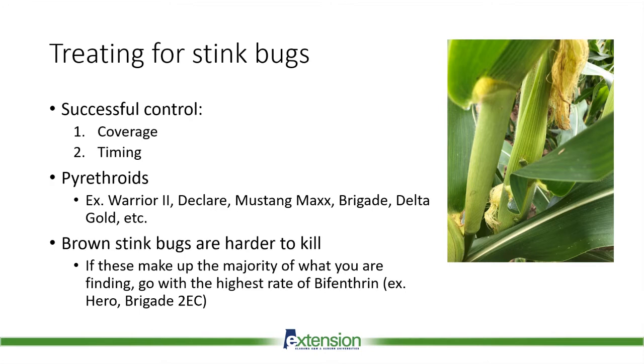In terms of what we're spraying, pyrethroids are the tool we have right now against stink bugs and there are several to choose from. But this is where knowing what species you have in your field comes into play. Brown stink bugs are harder to kill with insecticides, and female brown stink bugs are especially hard because they're bigger than the males. If the majority of your stink bugs are brown — not brown marmorated, but the brown stink bug — then I would go with the highest rate of bifenthrin, which is the most effective and more toxic to brown stink bugs.